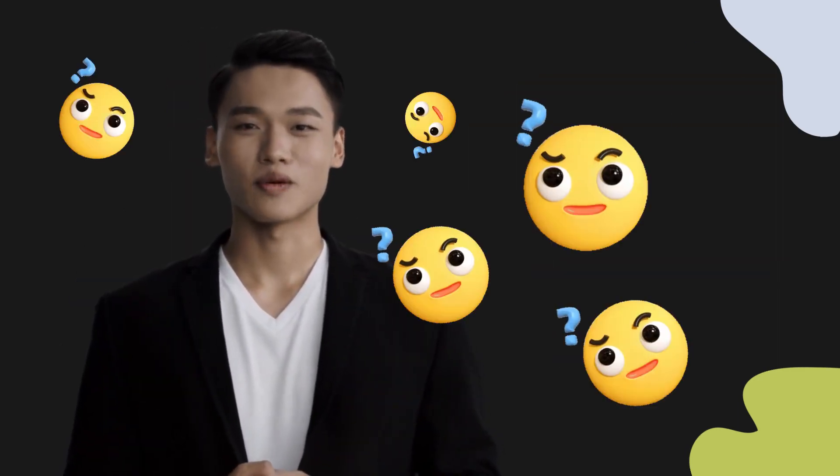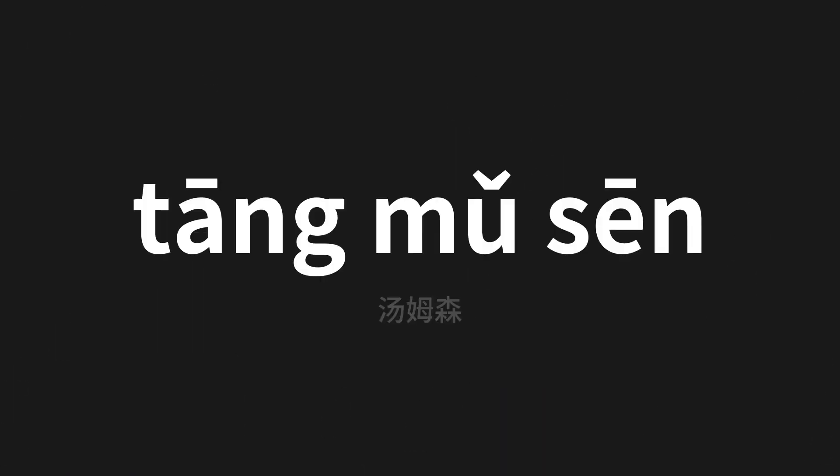Welcome to this pronunciation video. Today we will be focusing on a new word that you might find challenging or intriguing. So let's dive into today's word, which means Tomson in Chinese.